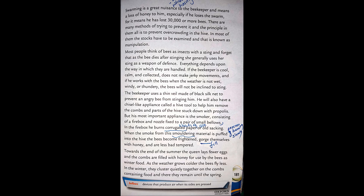As to the swarm, the bees fly round and round and finally settle in a huge cluster. There they will rest for a time, and if not collected by the beekeeper they will fly off to make a new home in a hollow tree or in the roof of a house. Swarming is a great nuisance to the beekeeper, as it means a loss of honey.